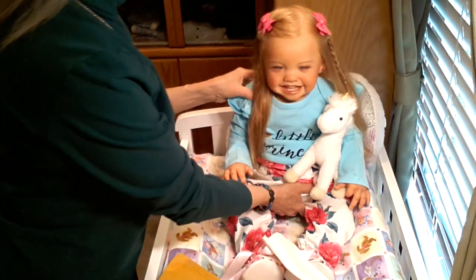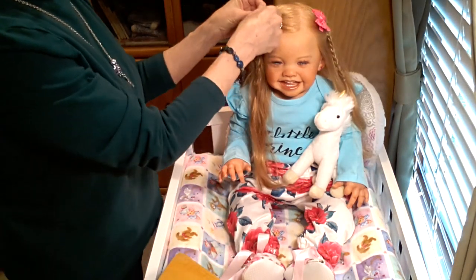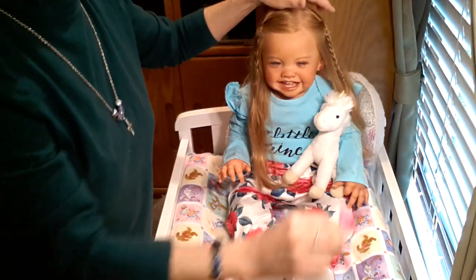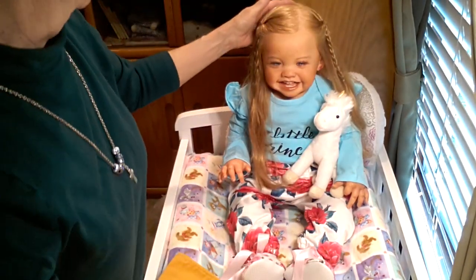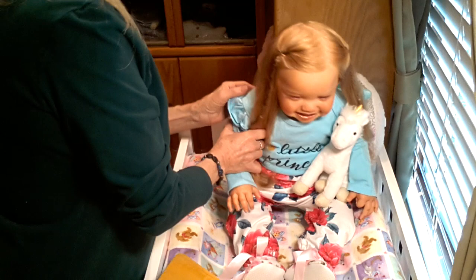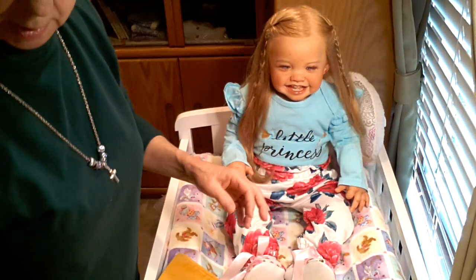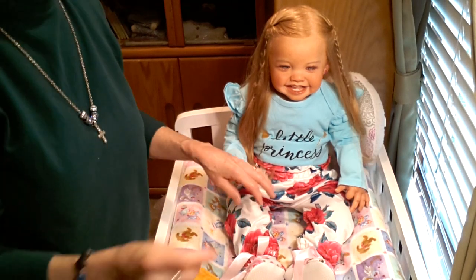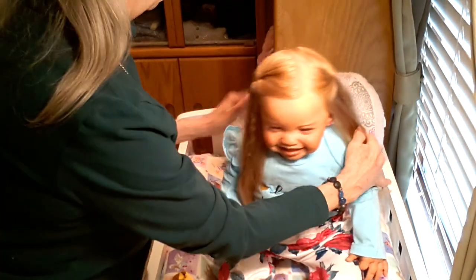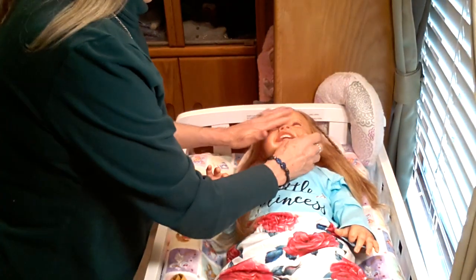I'm going to have a really fun day today — today is the day that my husband and I put together the wardrobe closet that I told you about in my last video. It came two days ago, but yesterday we were gone all day, so of course we didn't get a chance to open the box and get into it and put it together. But today's the day that we're going to do that.